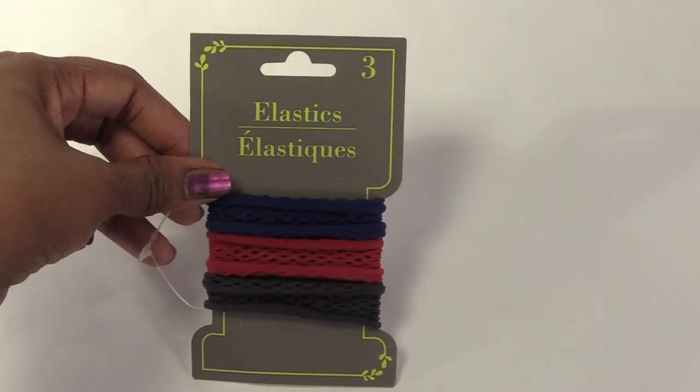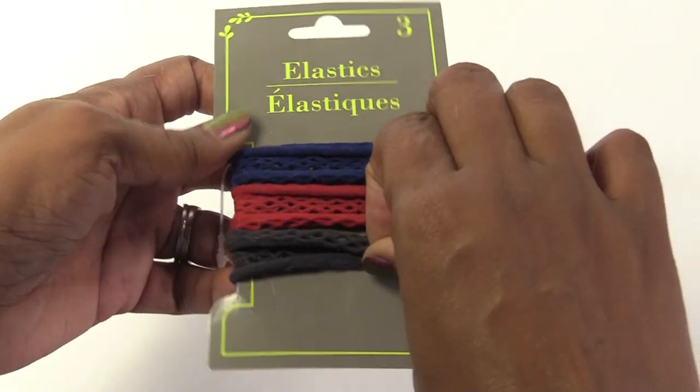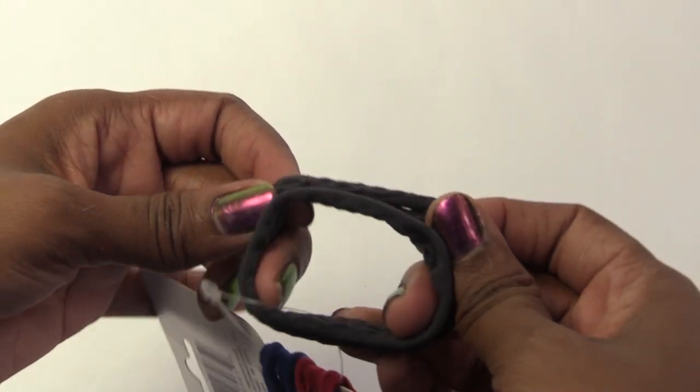The last thing I got from Dollar Tree are these hair ties. To me, they look like the perfect scarves for my dolls.